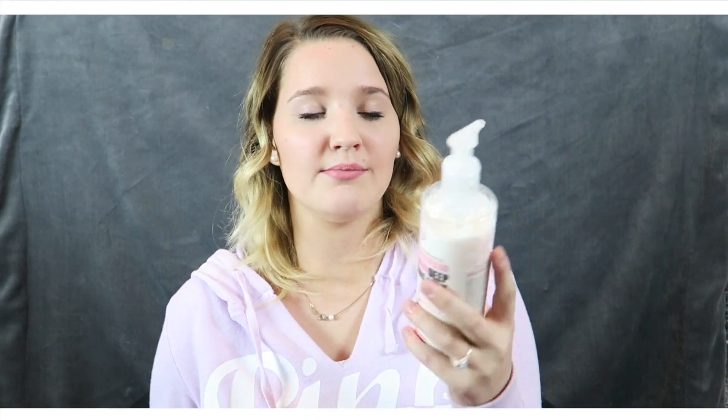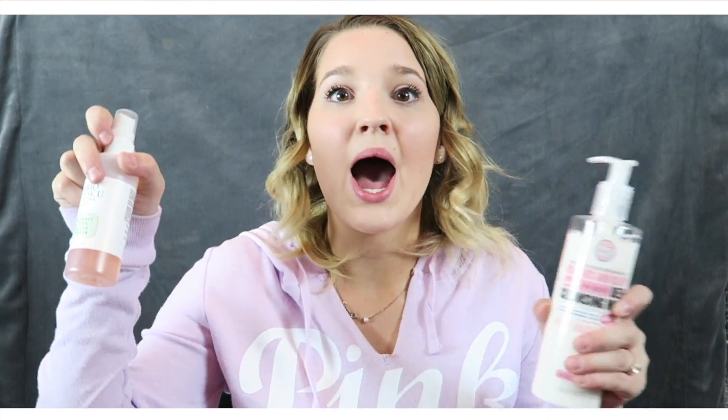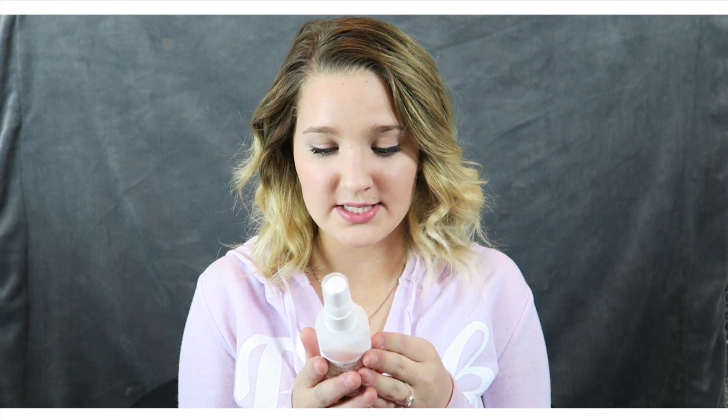These two, I know you guys have seen a million times on my Instagram story because they're my favorites. This is actually my second bottle — that's why it's hardly gone. To be fair, this lasts for a very long time; I probably got this in February. And then this Mario Badescu facial spray, the rose water — it's so almost gone, it's insane. I spray my face with this every single night and every single morning and just all the times in between because it's so refreshing and smells so good. It has aloe, herbs, and rose water in it, so it's super good for your skin.